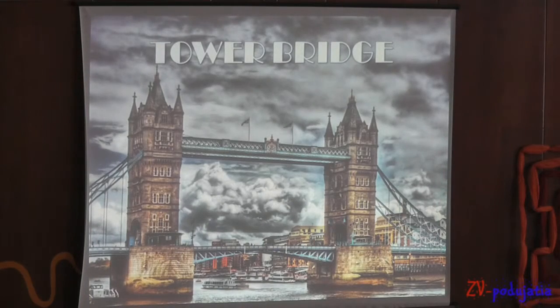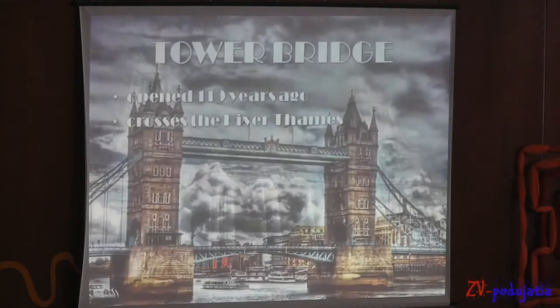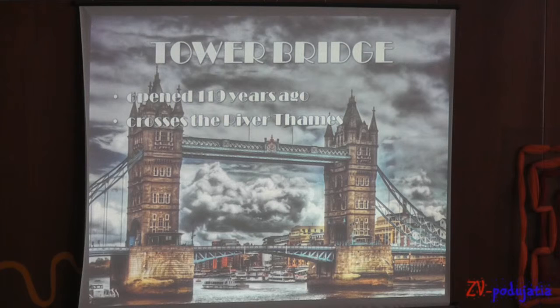Tower Bridge was opened over 100 years ago. The bridge consists of two towers tied together by two horizontal walkways. Tower Bridge crosses the River Thames and the bridge opens about 500 times a year.